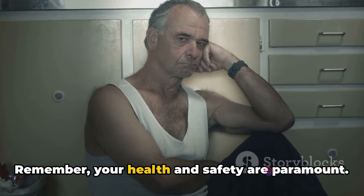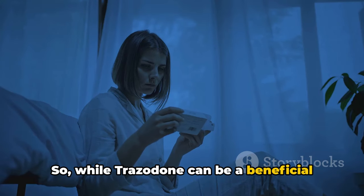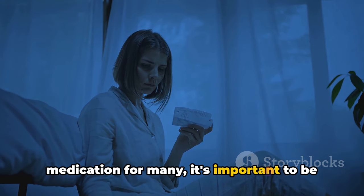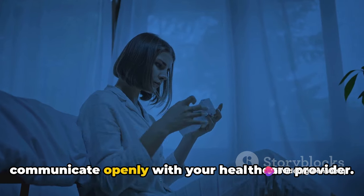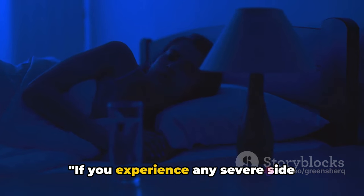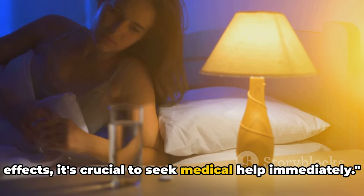Remember, your health and safety are paramount. While Trazodone can be a beneficial medication for many, it's important to be aware of the potential side effects and to communicate openly with your healthcare provider. If you experience any severe side effects, it's crucial to seek medical help immediately.